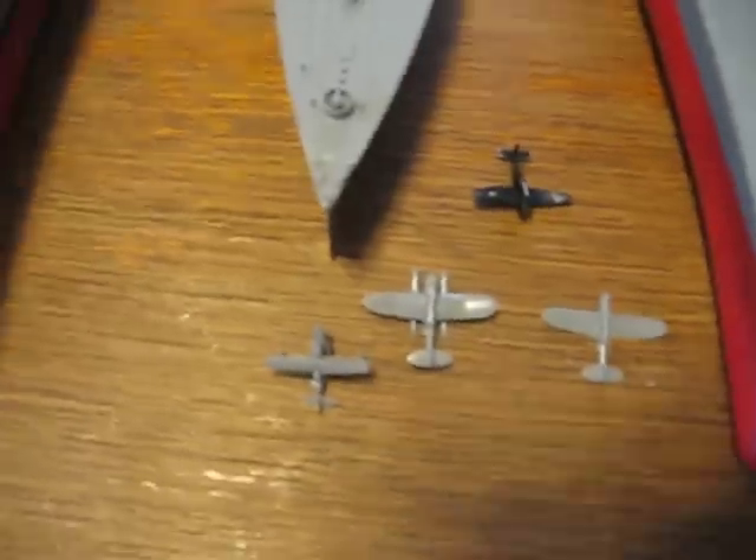I have a little bit of aircraft right there. That's the Yamato, that's King George V, that's the New Jersey.